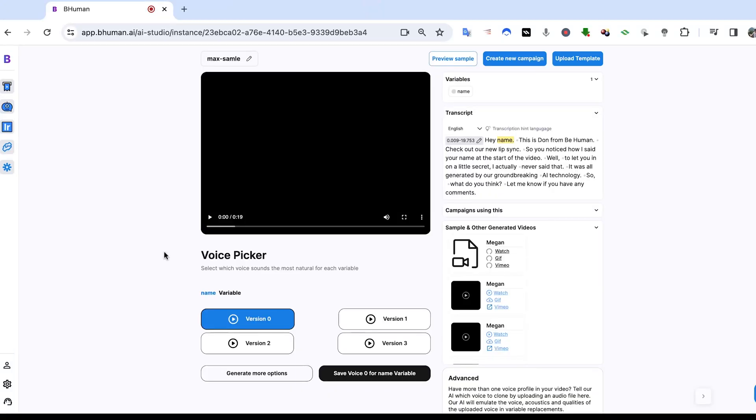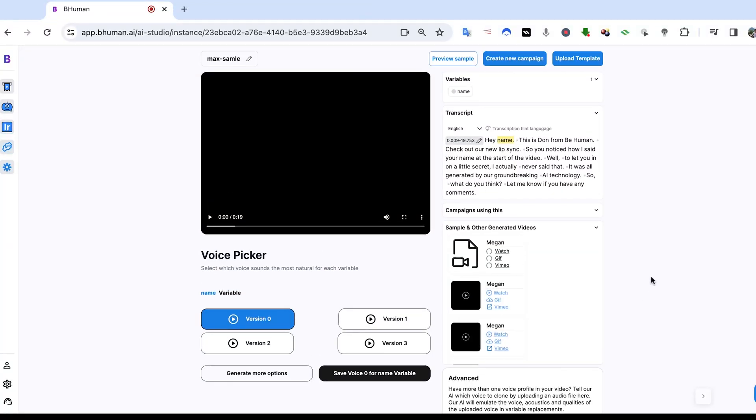Now going forward, every time we generate a video with this template, it's going to use that model to generate videos, meaning we're always going to get results on par with the one we just selected. So now we're on the template page and we can see we have a couple of options here. We can revisit the voice picker if we want to further refine our voice, but I think this looks pretty good. So let's go ahead and make a campaign.